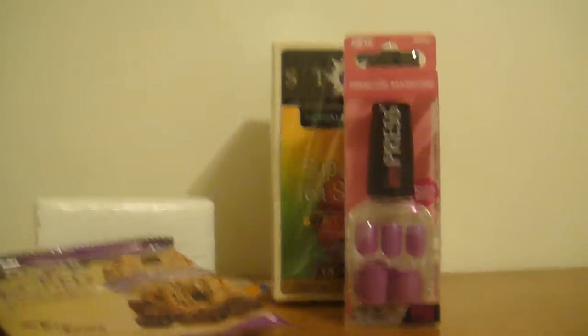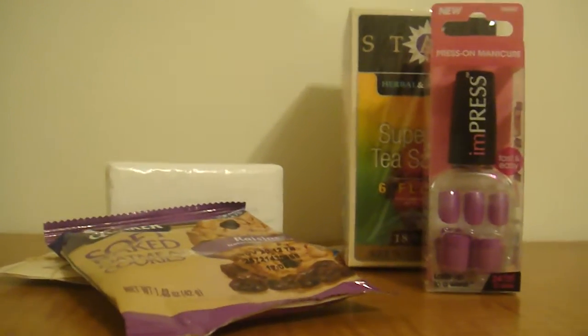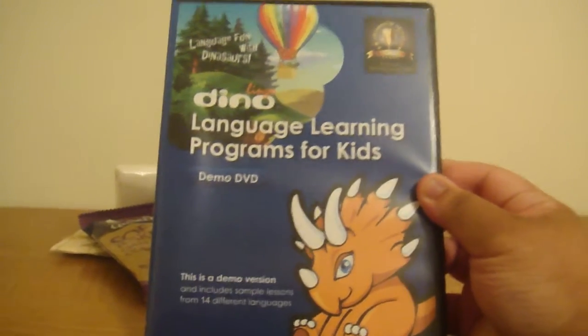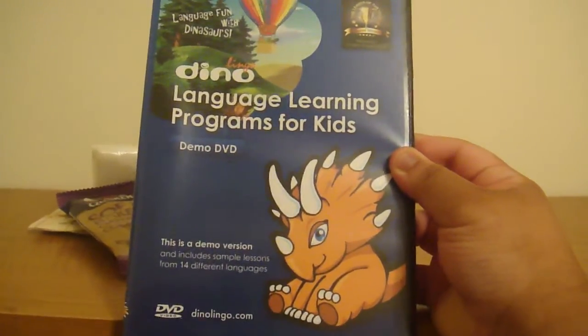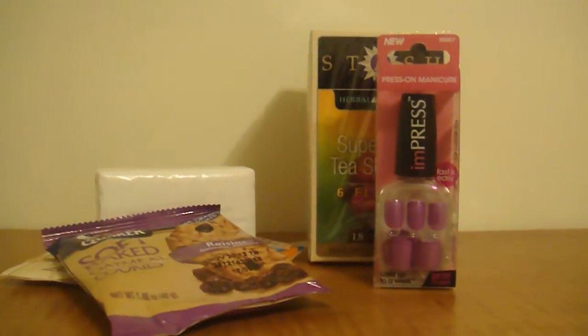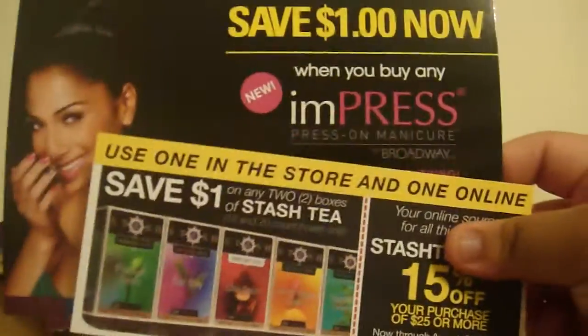And the last thing that was inside my Vox Box was this Dino Language Learning Program for Kids, and it's a little DVD that's inside. And then lastly, they give us some coupons for Impress Nails and Stash.